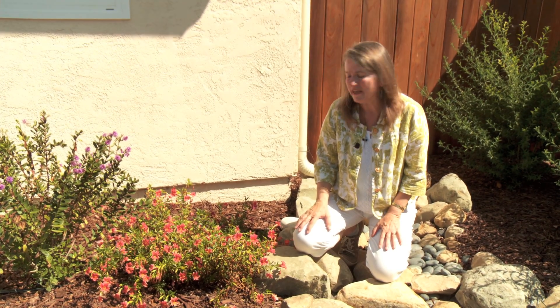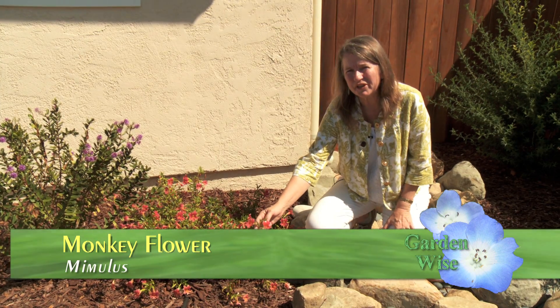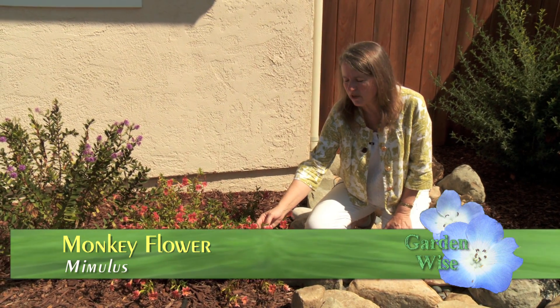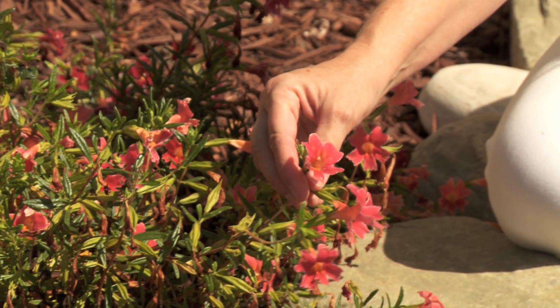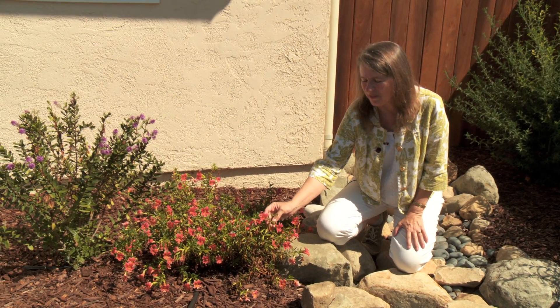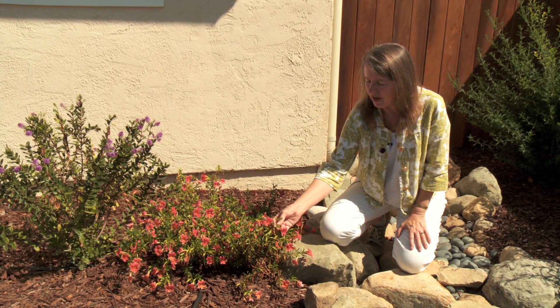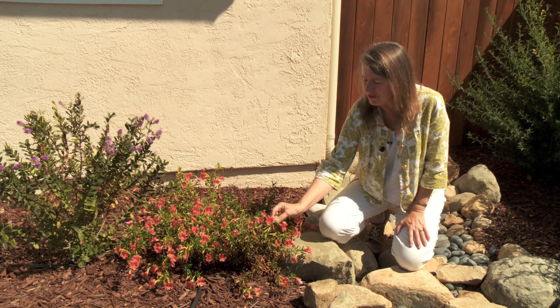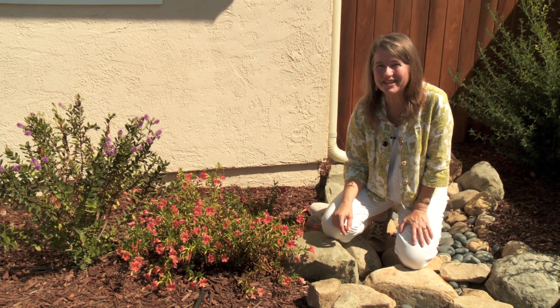Another fun native is monkeyflower. This is one of the hybrids, and they come in all sorts of different colors — pink, yellow, burgundy, and white. This one is sort of a pale burgundy. The nice thing about these is they bloom just about all year. One of the common names is sticky monkeyflower, and when you touch it it's a little sticky, but it just keeps blooming. It's a great bloomer, even in the heat.